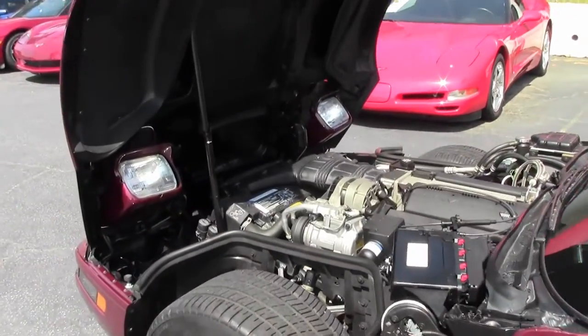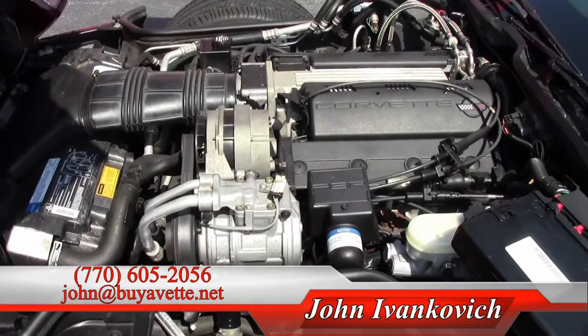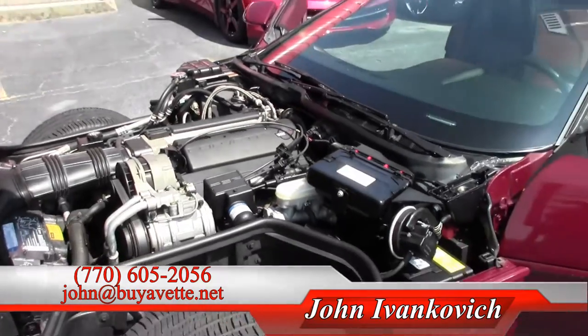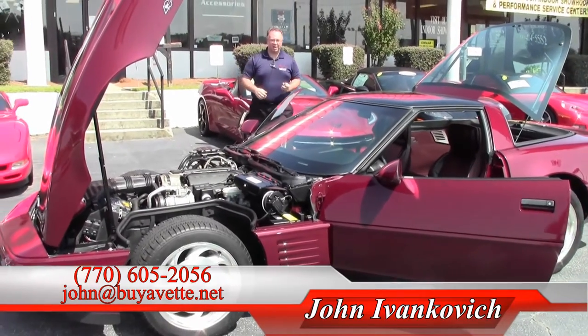The C4s are a wonderful value and this is such a nice low mileage example that runs and drives beautifully. Give me a call at 770-605-2056 or email john at buyavet.net. We look forward to seeing you on the road.